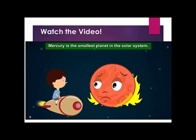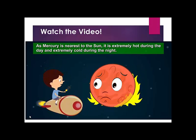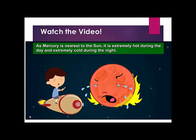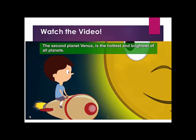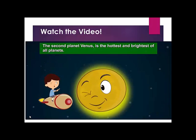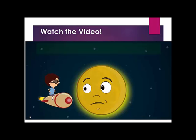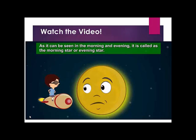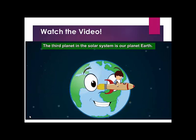Mercury is the smallest planet in the solar system. As Mercury is nearest to the sun, it is extremely hot during the day and extremely cold during the night. The second planet, Venus, is the hottest and brightest of all planets. As it can be seen in the morning and evening, it is called the morning star or evening star.